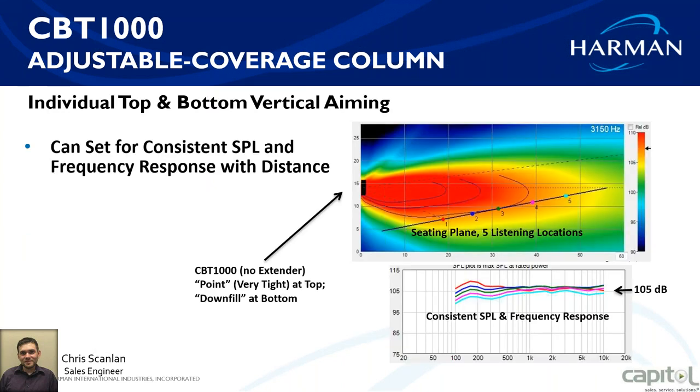JBL has created a tool called the CBT Calculator that takes the guesswork out of it. You can easily input the size of your room and the angle of seating — whether it's flat or on a slant. Positions one through five represent microphone positions in the software, so you can define your seating level and see exactly what your SPL is across frequency ranges, figure out how high your speaker needs to be and at what angle.